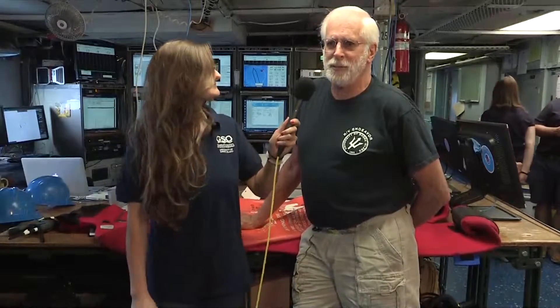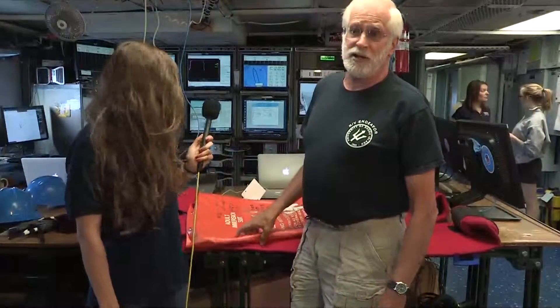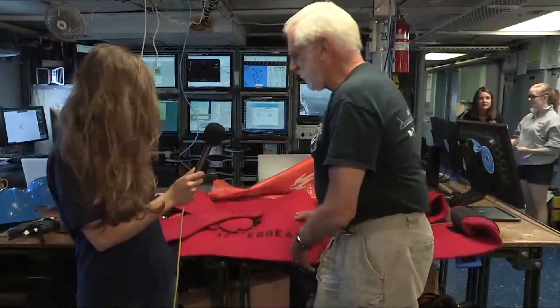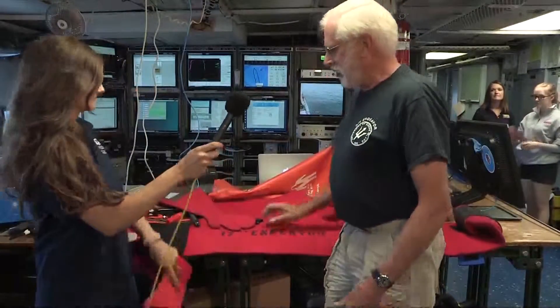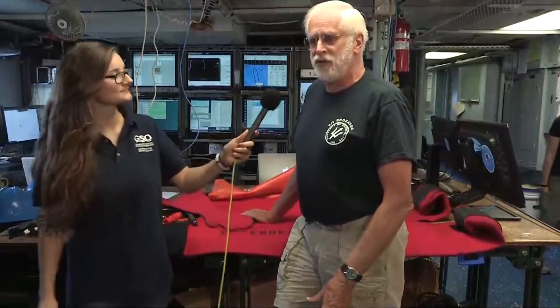This morning we want to discuss one of the safety issues we have on this vessel. There are so many safety issues we don't have time to go over them all, so we thought we'd zero in on exposure suits, sometimes referred to as immersion suits. This is one here I have laid out on the table, and there's one for everybody on the ship.